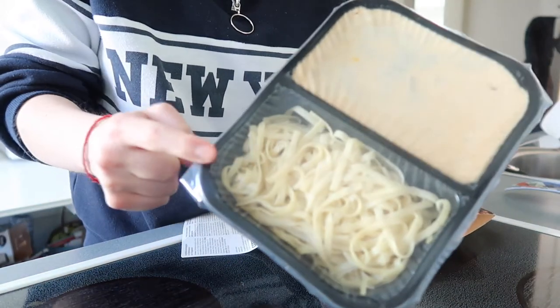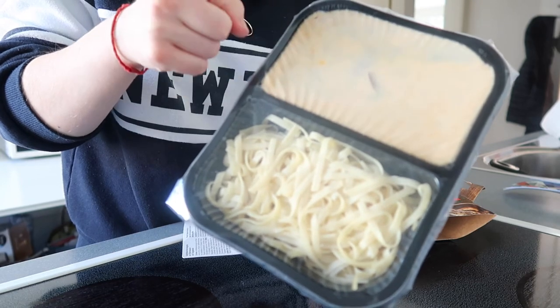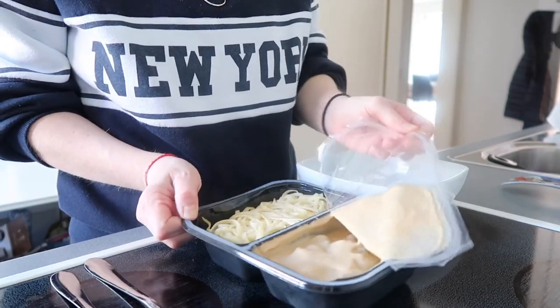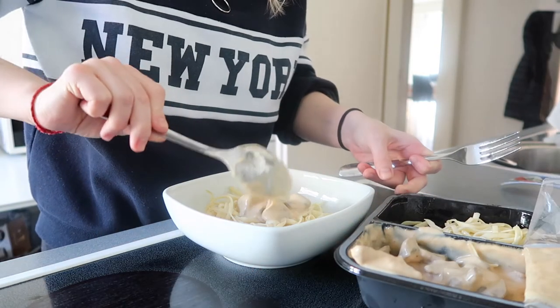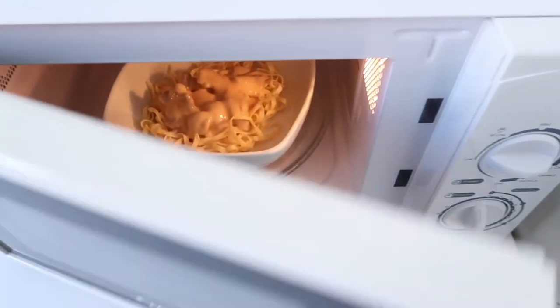Again the package is separate — we have the pasta on one side and the meat, mushrooms, and sauce on the other side. Here is the final result.